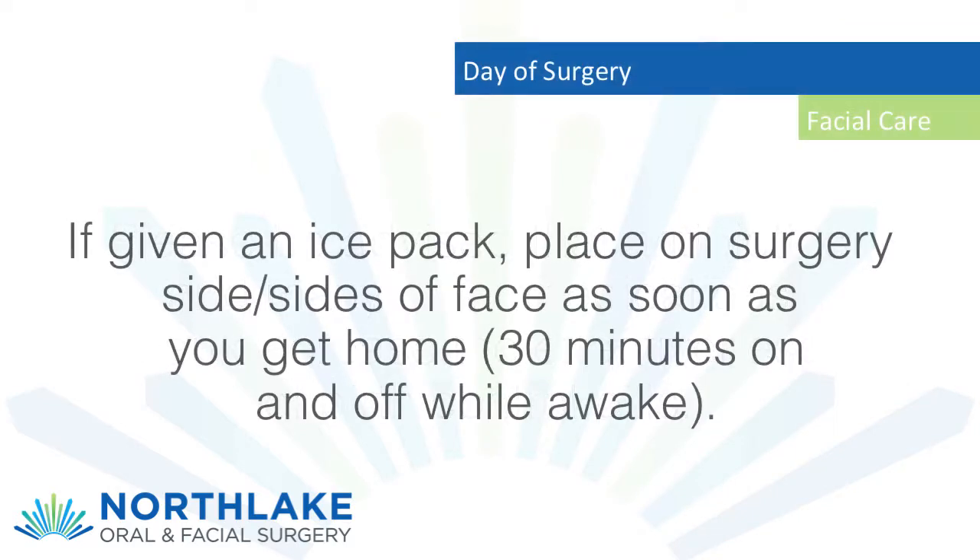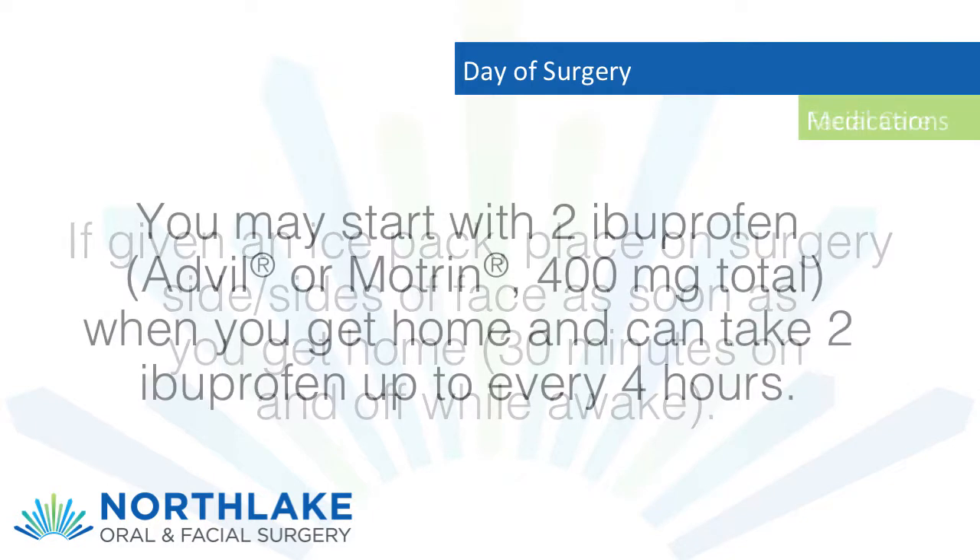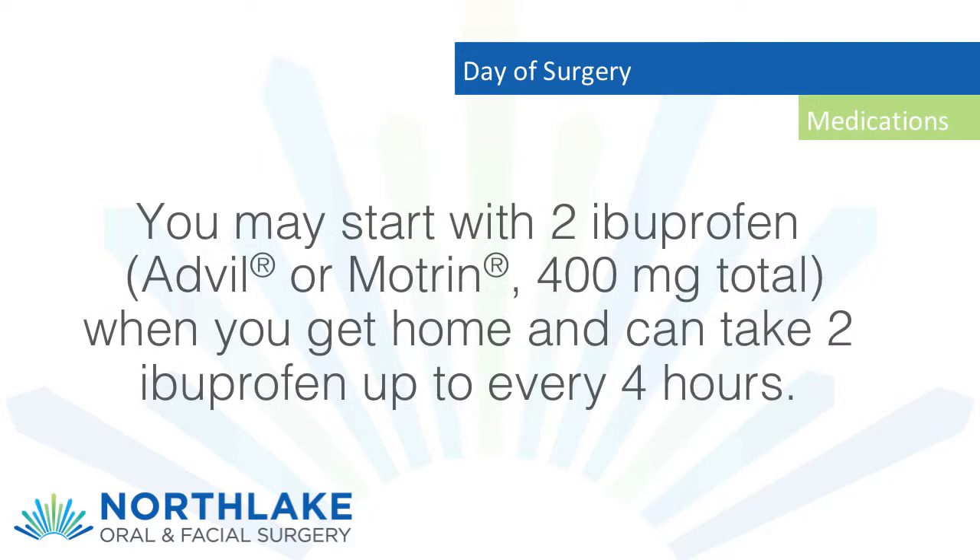Day of surgery facial care: if given an ice pack, place on the surgery side or sides of face as soon as you get home. Use 30 minutes on and off while awake.